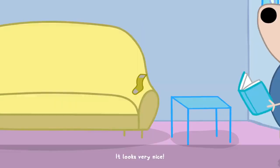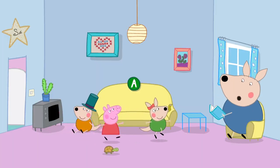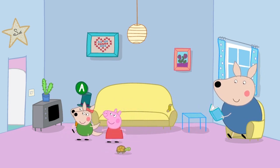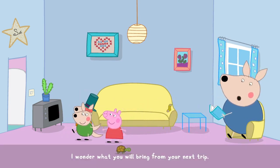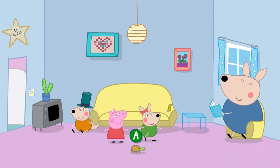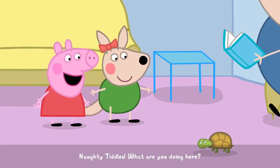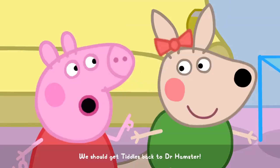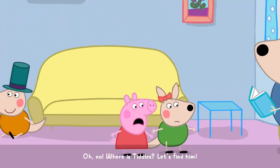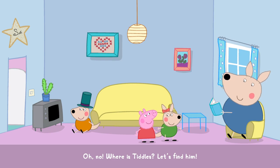It looks very nice. I wonder what you will bring from your next trip. Naughty Tiddles! What are you doing here? We should get Tiddles back to Dr. Hamster. Oh no, where is Tiddles? Let's find him.